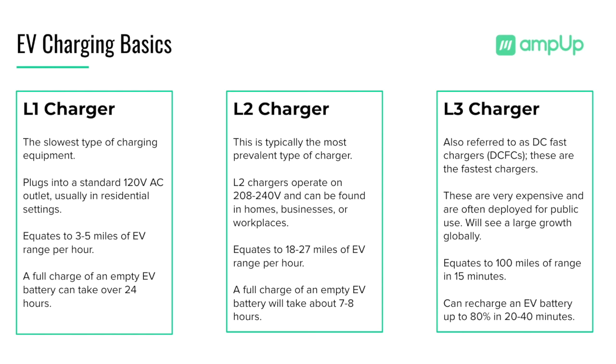DC fast chargers are best for highway rest stops, large fleet owners, and heavy traffic public locations.